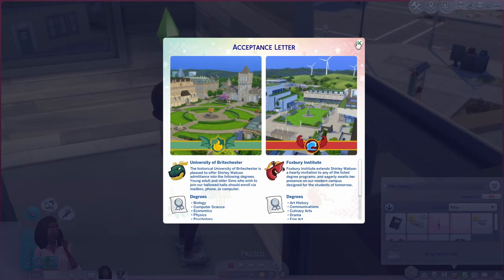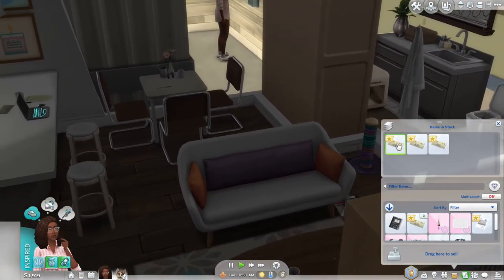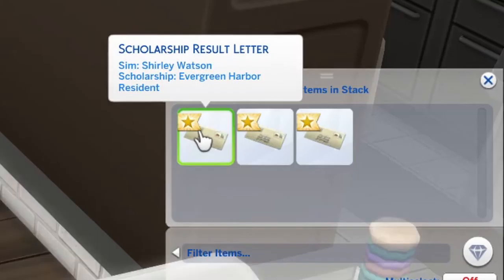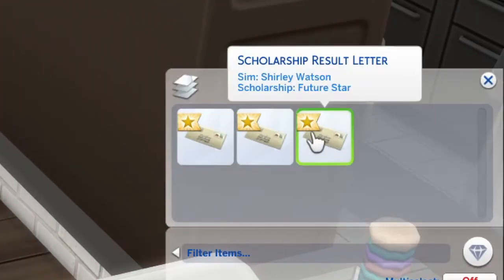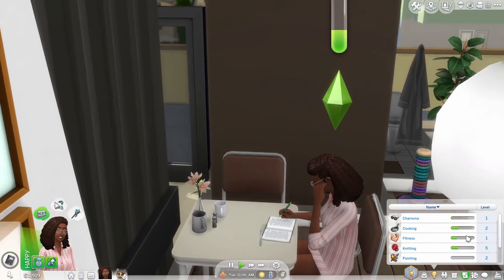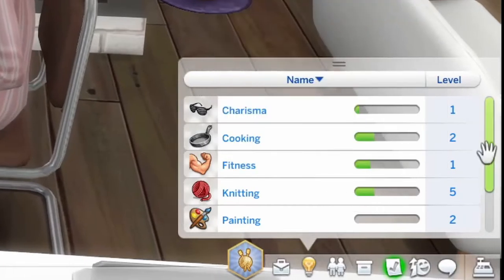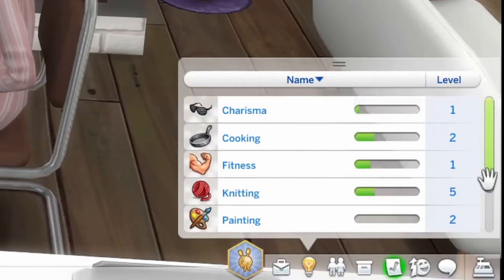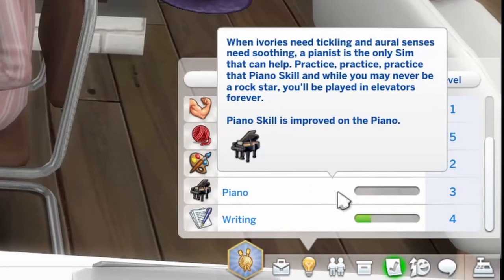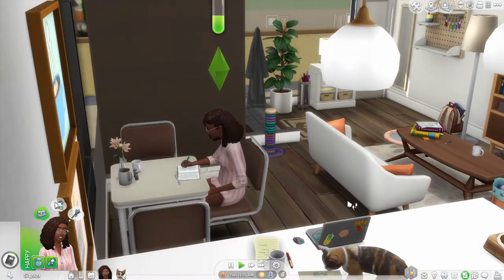So she had checked on the computer about university but now we actually got our physical acceptance letter and her scholarships, which she did get all of. Shirley got the Evergreen Harbor resident scholarship, the education for all scholarship, and the future star scholarship. Which reminds me — I forgot to go over her skills. I gave her knitting level two and then she raised it up to five already. She also has a tiny bit of cooking skill, a little bit of fitness, painting, piano skill, and of course writing has always been one of Shirley's biggest passions.